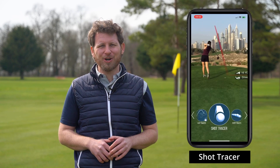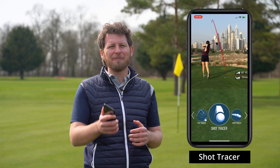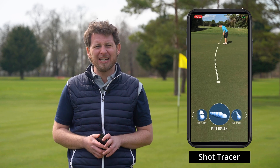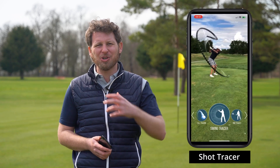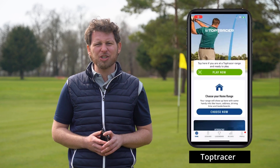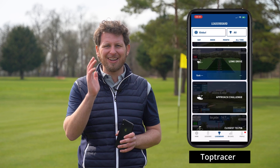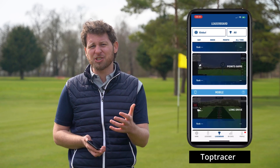I'm always jealous of the pros on TV getting that lovely coloured line behind their golf shots. That shot tracing is now available for us too, through apps. Top Tracer and Shot Tracer are two of the best. They're very simple and easy to use — position yourself behind the shot, get someone to take a video, and you'll get that fantastic tracing line. There are other features as well, but it's a really cool thing to be able to do.